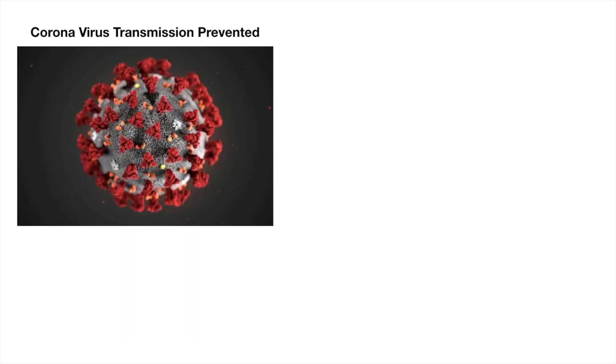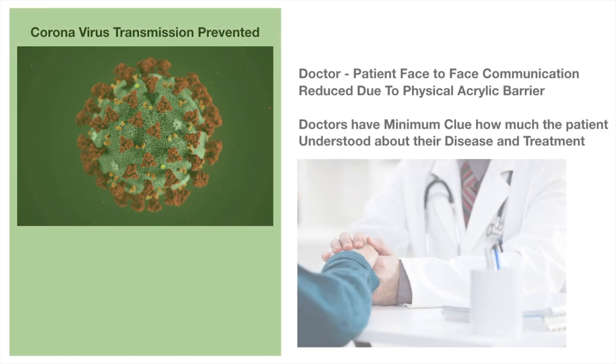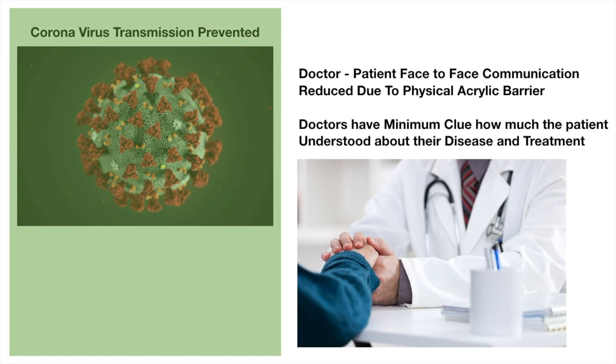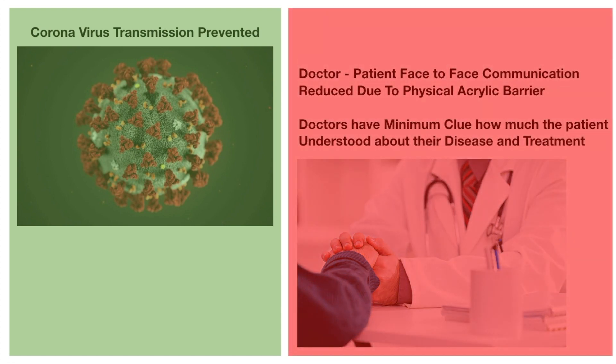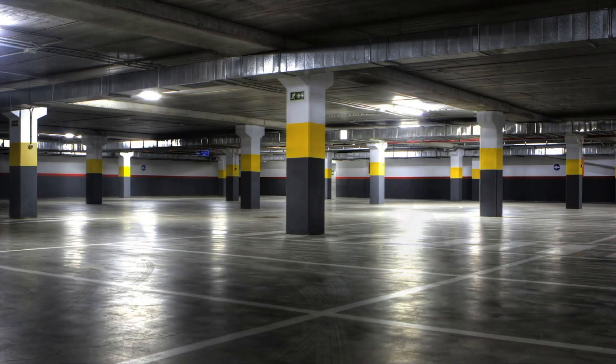The coronavirus transmission was successfully avoided with this model, but on the flip side, doctor-patient face-to-face communication reduced due to the physical acrylic barrier. We as doctors had minimum clue how much the patient understood about their disease and treatment. For understanding the understood, triage wait time was utilized by providing basic questionnaire for new patients and advanced questionnaire for review patients.